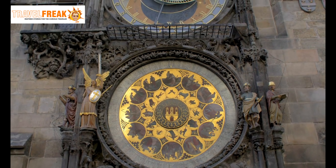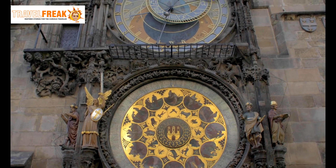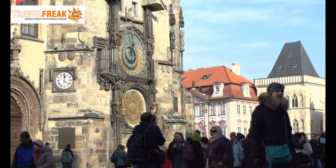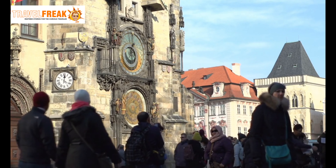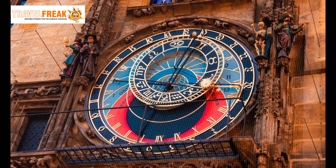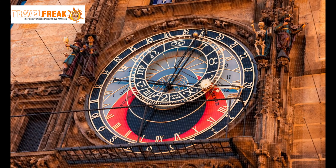Let's take a closer look at the Prague Astronomical Clock, a captivating timepiece that has fascinated both locals and visitors for centuries. Watch as the clock's intricate mechanism comes to life, accompanied by a procession of the Twelve Apostles.